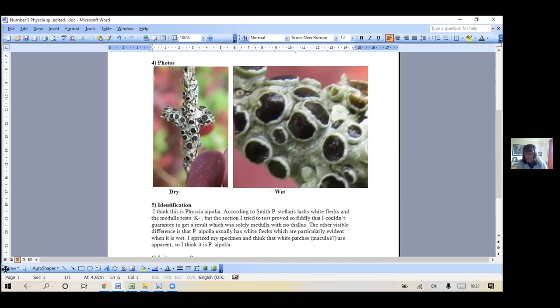Has anybody seen stellaris? No. It's so similar that you could walk past it - apolia around here is so common that I would tend to walk past stellaris if I saw it, because I would assume it's apolia without testing it. That's part of the problem really. So we've all got to go around wetting it to see if the maculae appear - I want that on a rainy day. I think stellaris is much less common, but perhaps we miss it because we don't look for it.